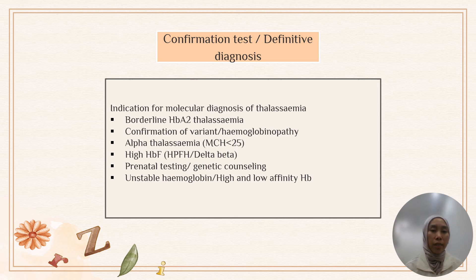Molecular diagnosis is also required for confirmation of variants or hemoglobinopathy, for alpha-thalassemia with MCH less than 25 (our cutoff to determine alpha-zero thalassemia). We probably miss alpha-plus thalassemia due to financial constraints, but we aim to detect alpha-zero thalassemia. For cases like high HbF (differentials: HbFPH or delta-beta thalassemia), prenatal tests, genetic counselling, unstable hemoglobin, or high/low affinity hemoglobin — molecular analysis is performed to confirm the diagnosis.